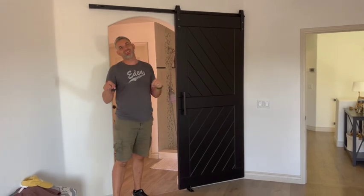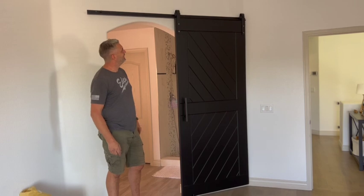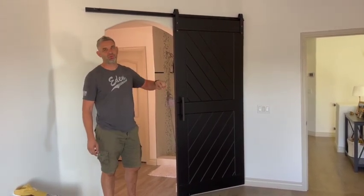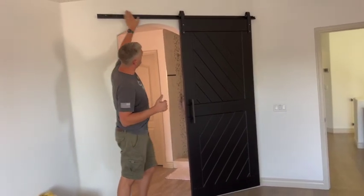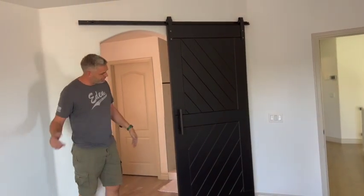It took us longer to drive here than it did to install this door. We got here at 10, it's 10:41 — so pretty good amount. The one thing that's unusual about this door is this client has a 45-degree wall, so we have to make the rail a little bit different, not too terribly.